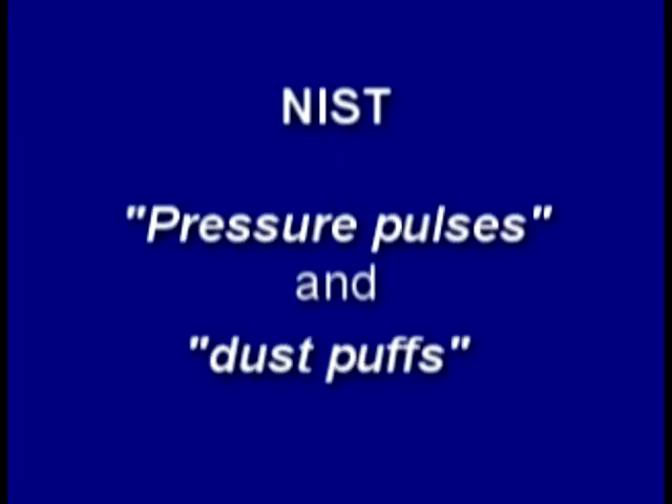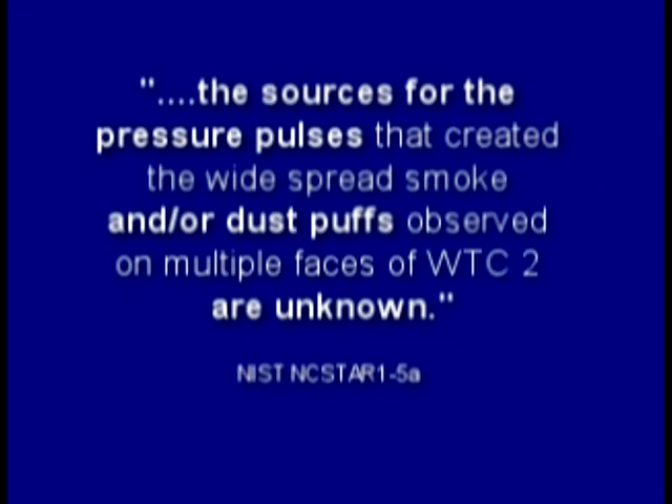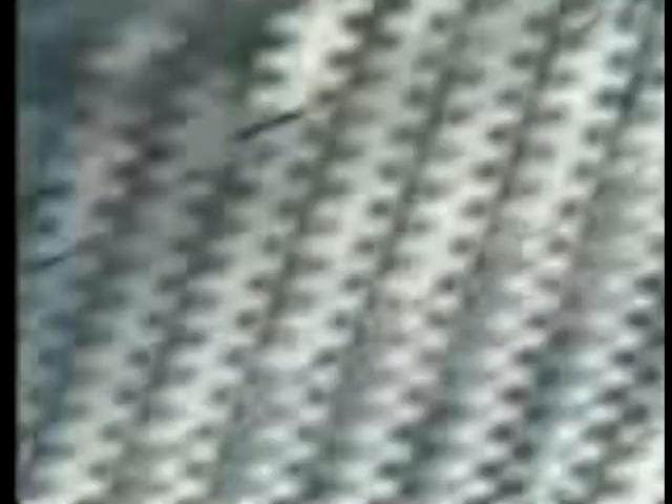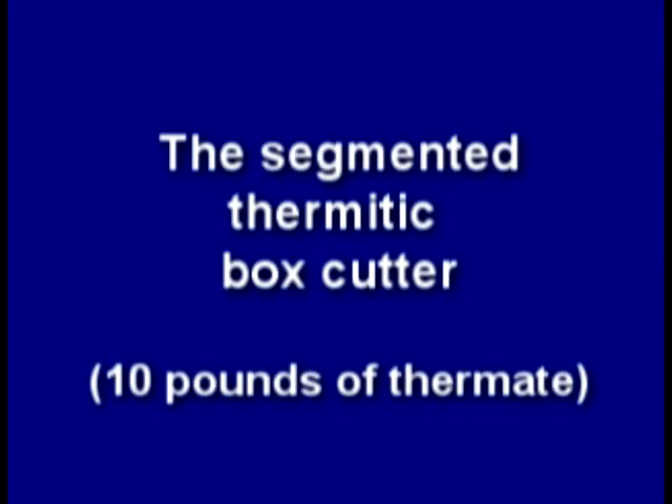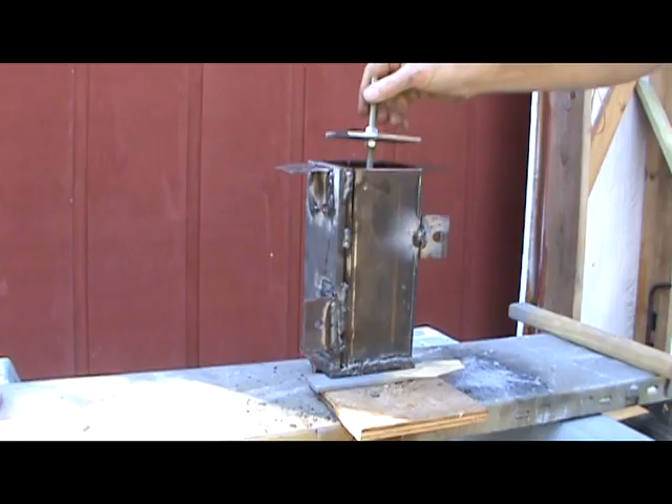NIST rarely mentioned explosions except to say they didn't exist. Instead, they used the politically correct terms 'pressure pulses' and 'dust puffs.' The sources for these pressure pulses and dust puffs are listed as unknown. Rather than using a mechanical piston to maintain volume, I segmented my box cutter with steel plates hoping to get a more uniform burn — but got some unexpected results. Can thermite make pressure pulses and dust puffs? I guess it can.